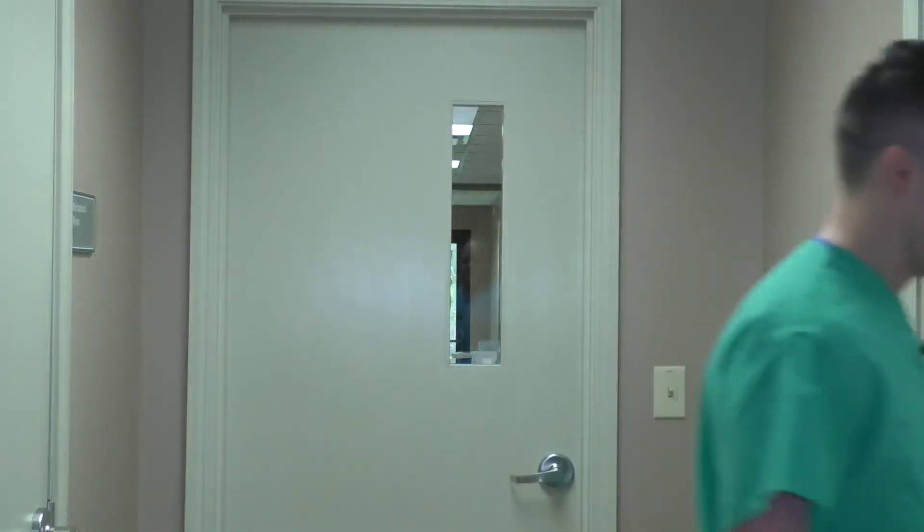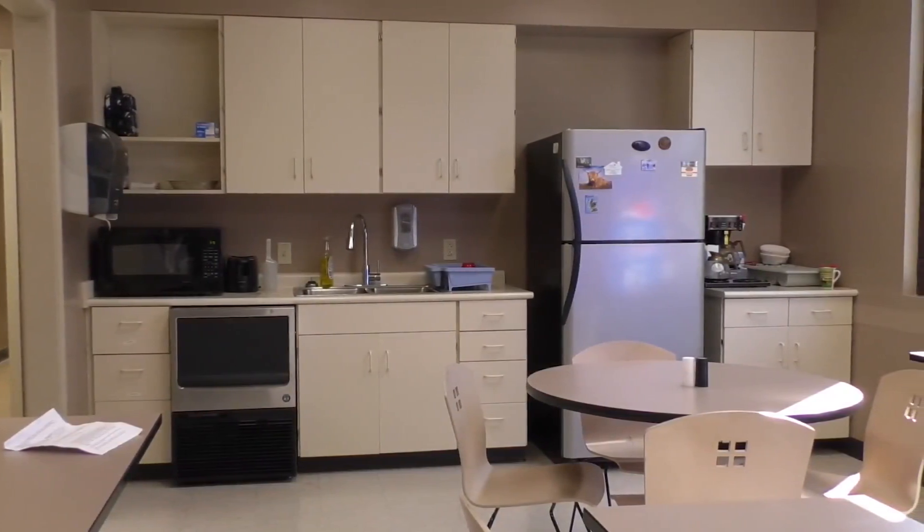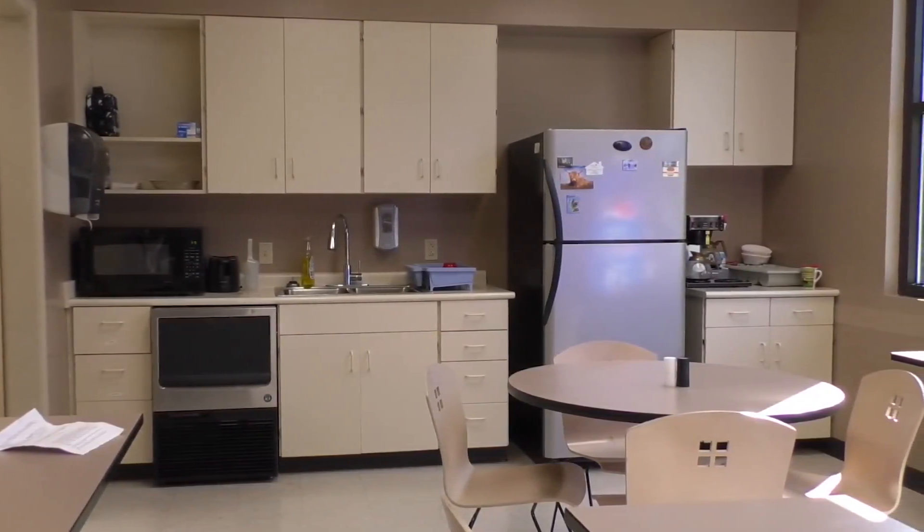Hi, my name is John Wilson. I'm one of the residents here at the North Mississippi Medical Center in the Family Medicine Residency Program. I just want to take you behind the scenes and show you around our clinic. Here we have our break room, also our kitchen area. There's always a fresh pot of coffee going.